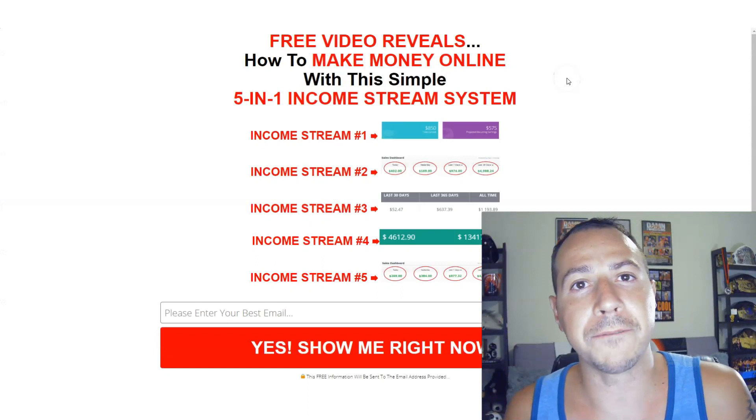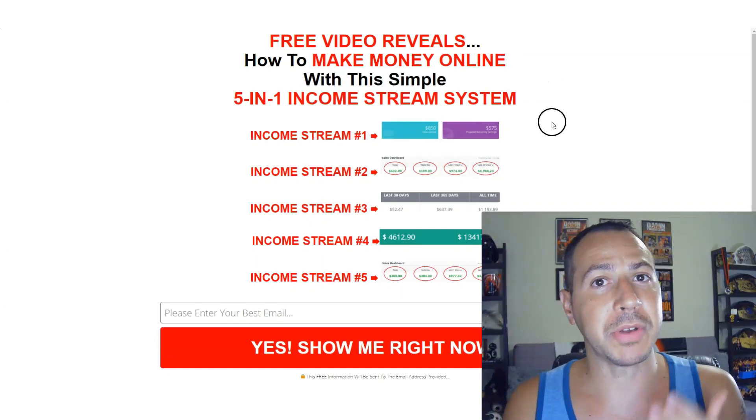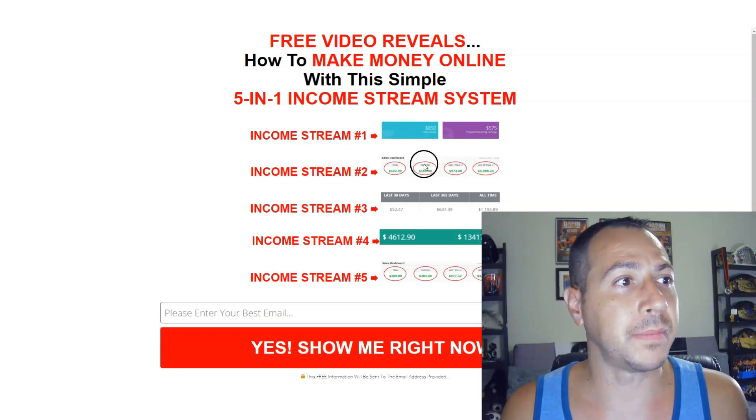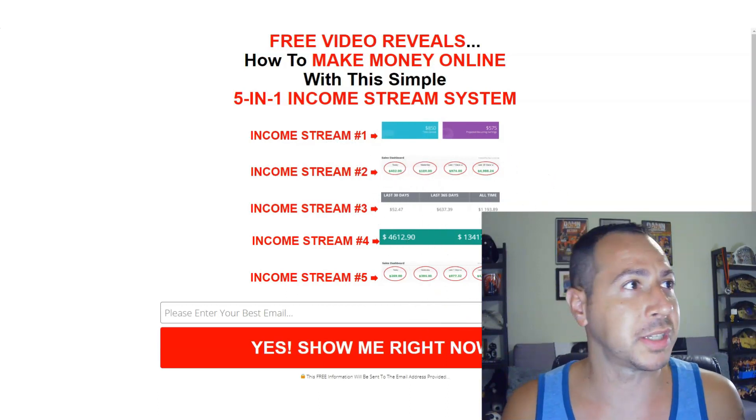RACE stands for Recurring Affiliate Commission Experience. This gives you five income streams, and the first one is going to promote Daily Digital Club for you. There are four other income streams that I'll share with you in just a second.